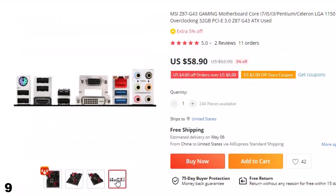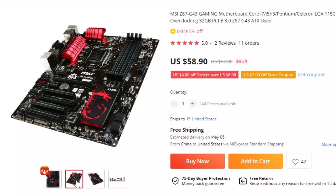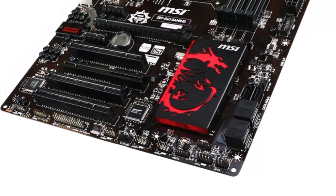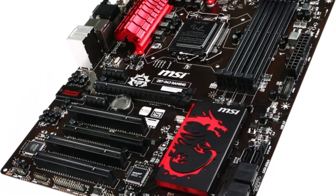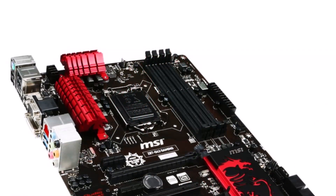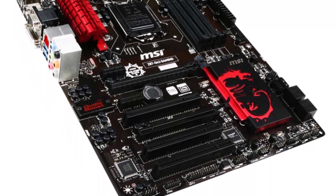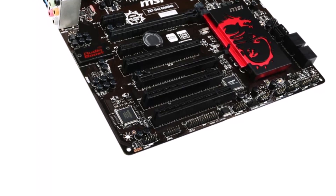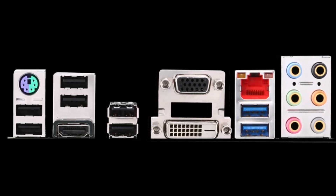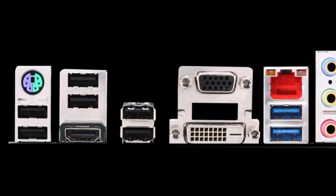The MSI Z87-G43 Gaming Motherboard is a powerful and versatile board that supports a wide range of Intel processors, including Core i7, i5, i3, Pentium, and Celeron models with LGA 1150 socket. Equipped with DDR3 memory slots, this board supports up to 32GB of RAM and allows for easy overclocking. The Z87-G43 ATX form factor provides plenty of room for expansion with support for PCI-E 3.0 slots. Although this is a used motherboard, it still offers great value for those on a budget, with 16 SATA ports supporting Intel Rapid Storage Technology, Intel Smart Response Technology, Rapid Start Technology, and Smart Connect Technology. Supports Intel Core processors on Windows 7 and Windows 8.